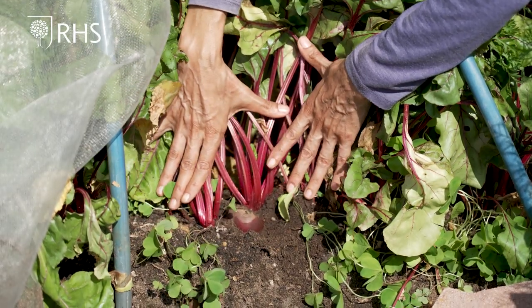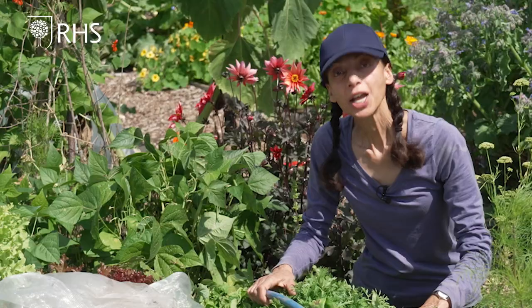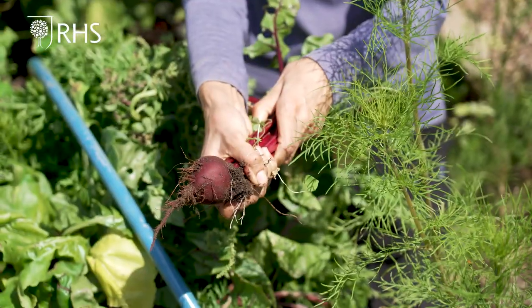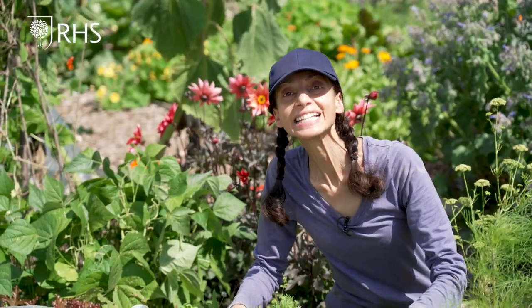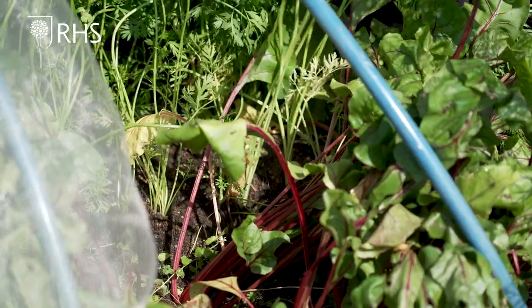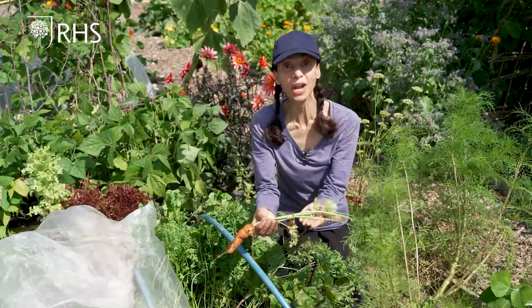The carrots and beetroot can be harvested now, but be careful not to let the beetroot get bigger than a tennis ball size, otherwise its eating quality declines. Harvest carrots as you need them throughout the summer.